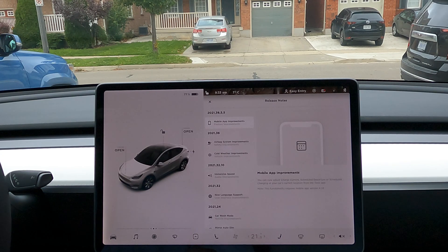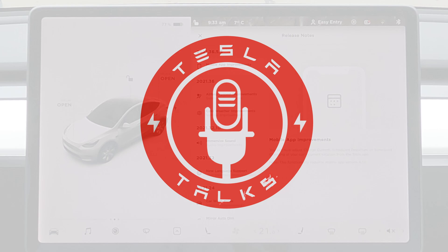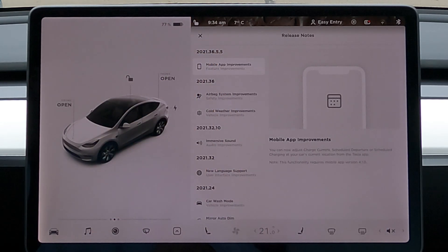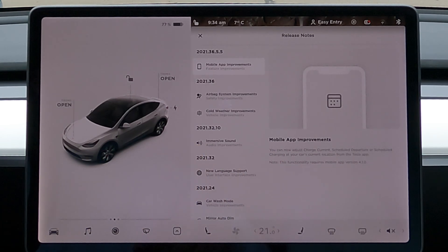Hey guys, this is Tesla Talks. Thanks for tuning in. We have a new update. This is 2021.36.5.5 — a number with a lot of different numbers in it. Basically, 2021 is the year, 36 is the week, and 5.5 represents the revisions that they did in it.